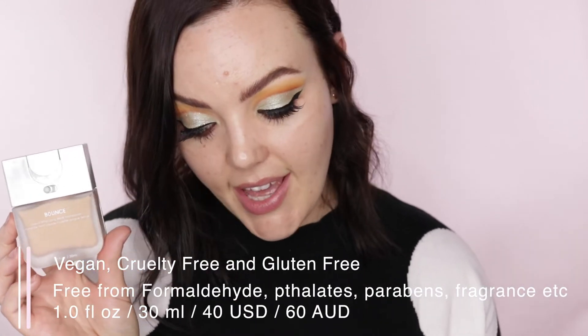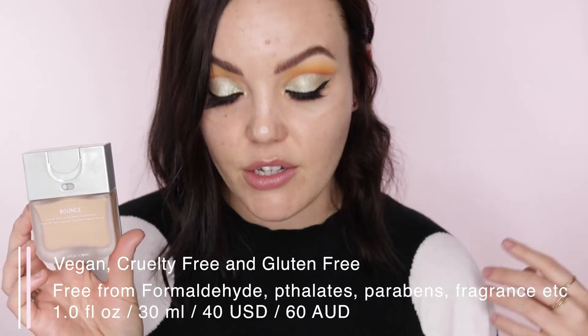It's one fluid ounce and 30ml — your standard foundation amount. It's $40 and $60 Australian dollars at sephora.com or sephora.com.au. It is free from sulfates, mineral oil, SLS, SLES, parabens, formaldehyde, and fragrance — this is one of the other big draw cards for me. I have extremely sensitive skin, so the fact that this doesn't have any nasties in it I really appreciate. It is also vegan, gluten-free, and cruelty-free.